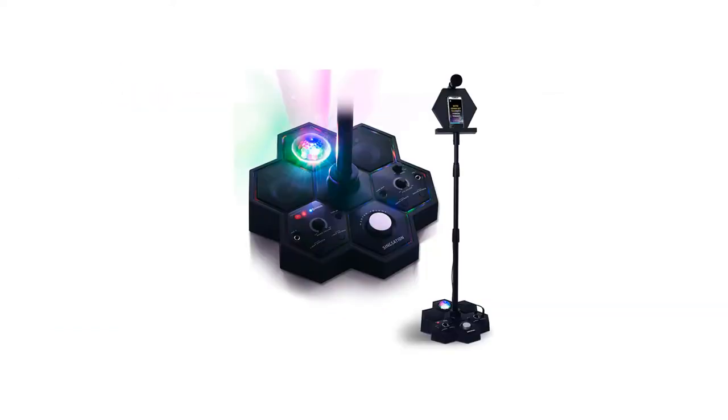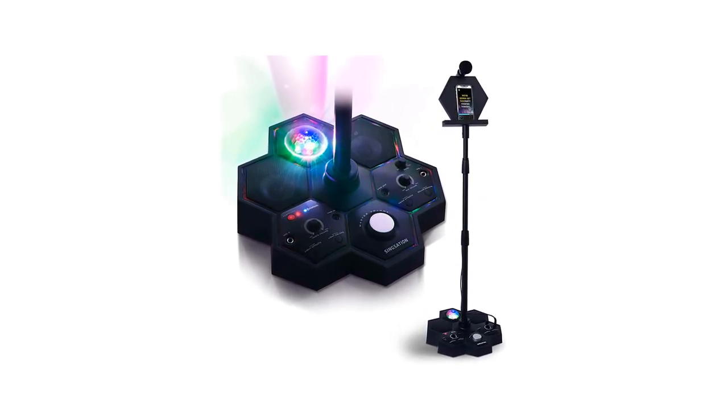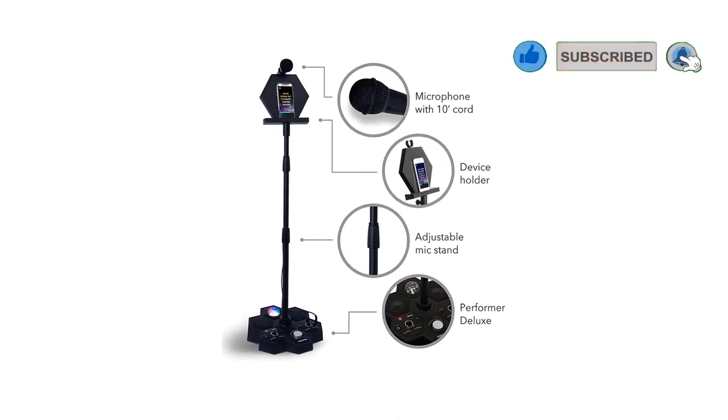Number 5: Karaoke Machine, SYNXATION All-in-One Karaoke. If you are looking for a powerful karaoke system that can be used by everyone in your household from kids to adults, then the SYNXATION All-in-One Karaoke Machine is a perfect fit. The SYNXATION Karaoke Machine is indeed all-in-one — it comes with a microphone, a speaker, and a microphone stand.